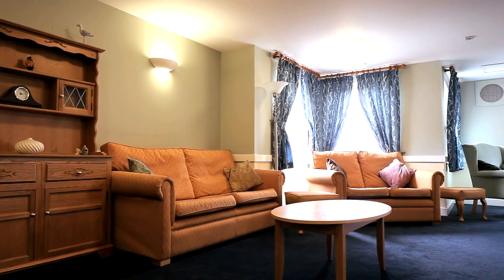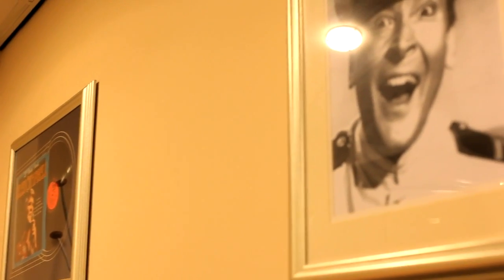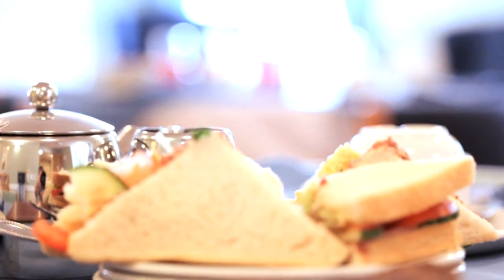There are comfortable lounges where residents can relax. Reminiscence areas provide stimulation by triggering memories and provoking conversation. Residents can enjoy mealtimes in our traditional dining areas where our experienced chefs serve balanced and nutritious homemade meals.